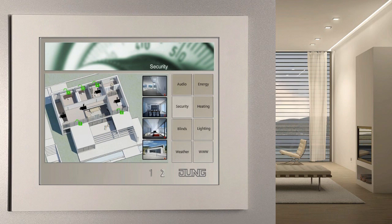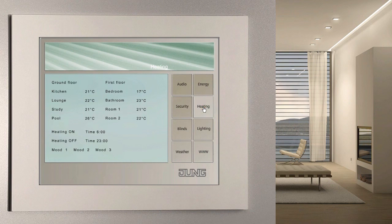The more expensive our primary energy becomes, the more important an innovative and sophisticated heating control system is. This task is made easier with the facility pilot. Thanks to the visualization screen, you can see set point and actual temperatures in all the rooms at a glance and influence them.